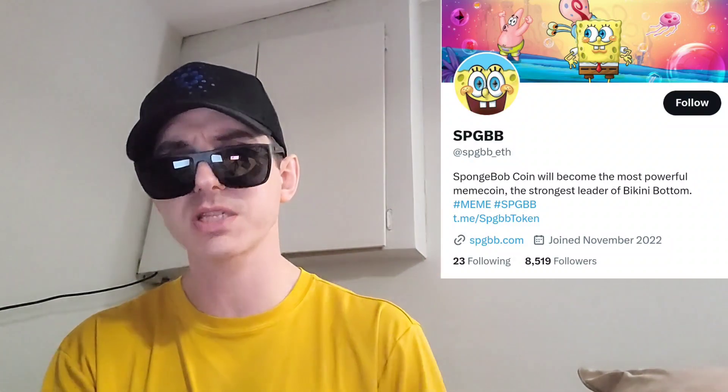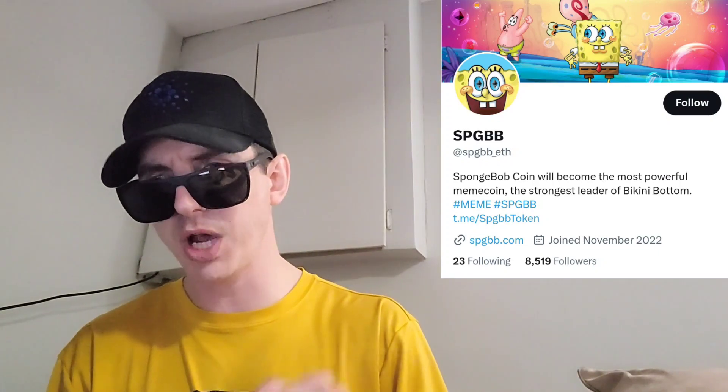Let's get into this video. Instead of saying SPGBB every two seconds, which is a mouthful, we're just going to call it the Spongebob coin. The Spongebob coin just got listed on a central exchange, April 30th — about a week ago — on a central exchange called MEXC Global. If you're looking to get this token, I do have an MEXC referral code in the description box. You'd simply go through that referral code, open an account, fund your account with USDT, go into the trade section, search SPGBB, and buy the Spongebob coin. It is that easy. This token is up 6.46% today.